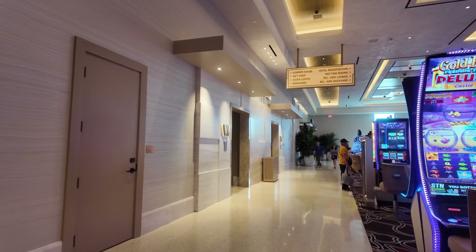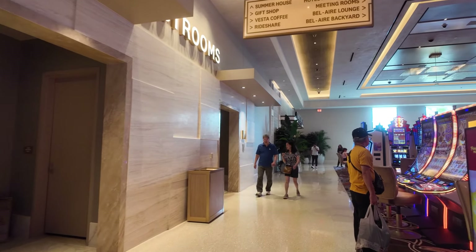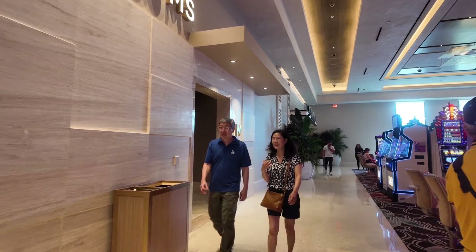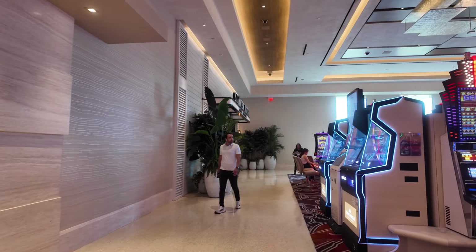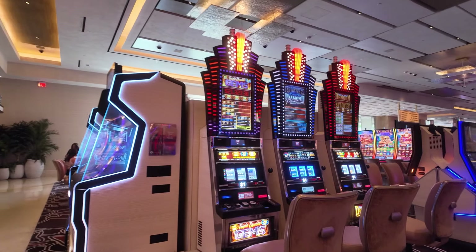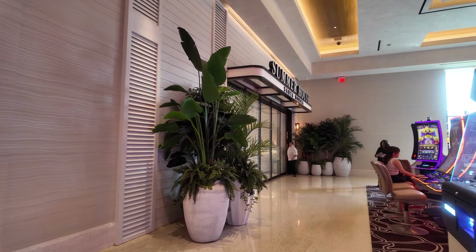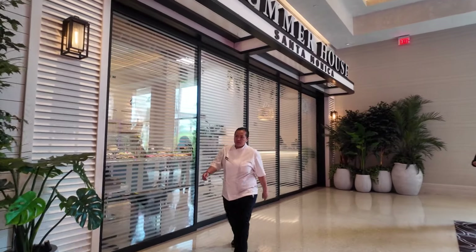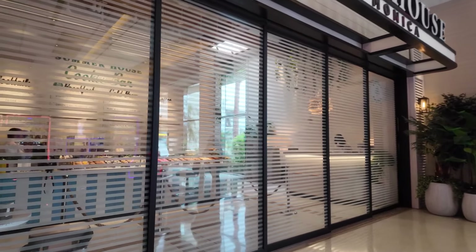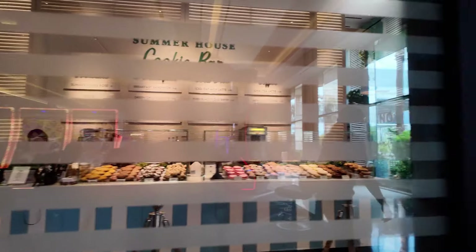We turn to the left and there are restrooms here. These are dollar slots. And this is the Summer House over here.